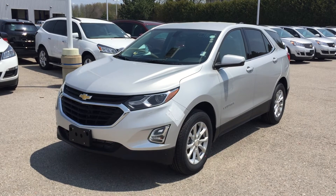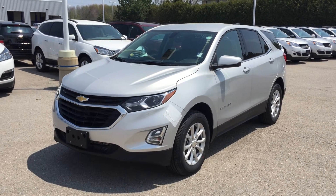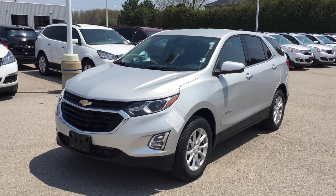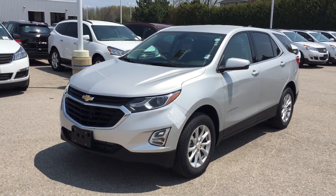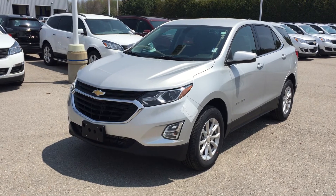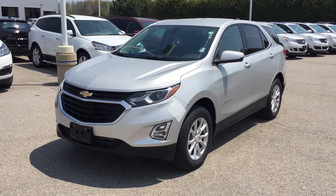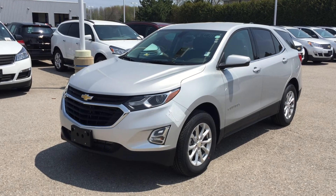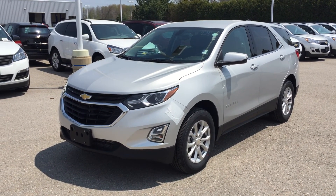This is the 2018 Chevrolet Equinox LT all-wheel drive in Silver Ice Metallic. Under the hood, the Ecotec 1.5-liter inline four turbo engine, variable valve timing, and six-speed automatic transmission. If you want to give it a test drive, just come on down to Roy Nichols Motors. We are located at 2728 Courtice Road in Courtice, Ontario — just east of high prices.